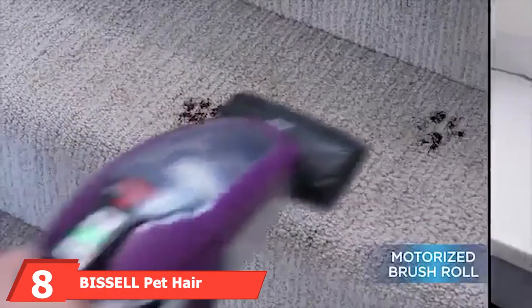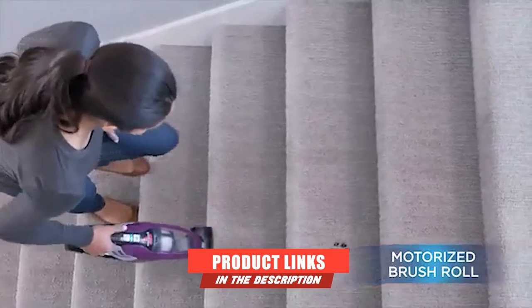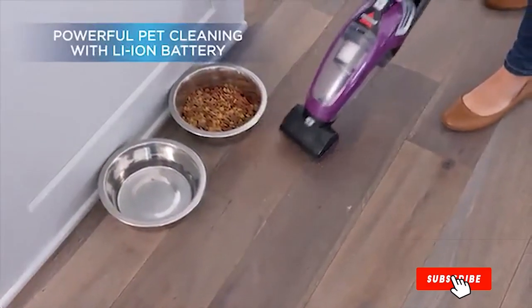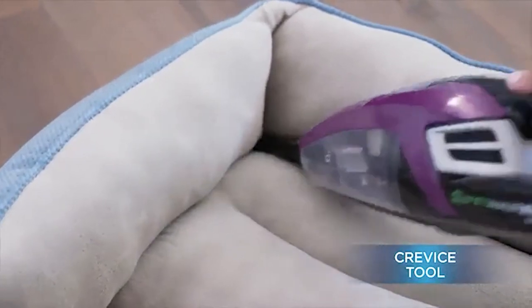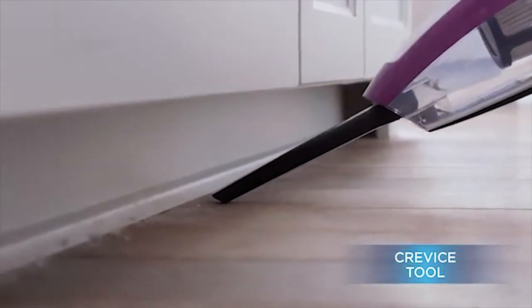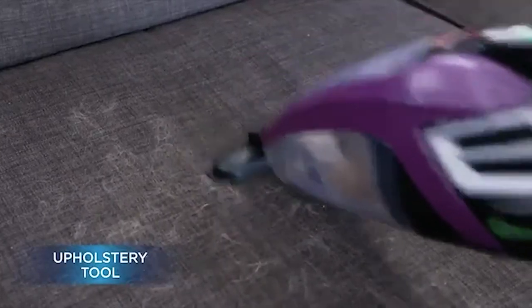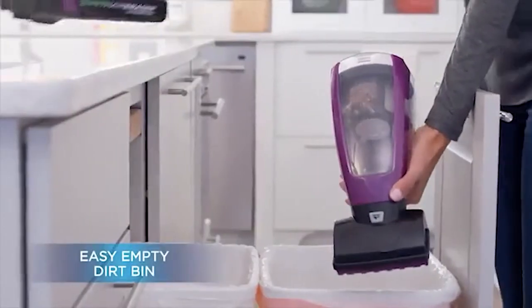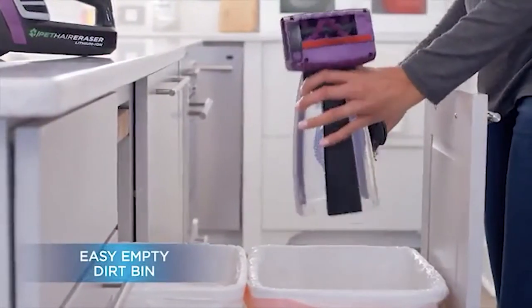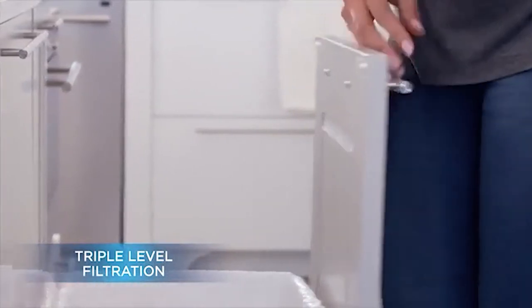The number eight position is held by the Bissell Pet Hair Eraser Lithium Ion Cordless Handheld Vacuum. With this Bissell vac, you will be able to clean up any sign that your furry friend was in your car. It removes embedded dirt on your seats or car floors and will get any stray pet hair too. This vacuum is cordless, which makes for easy travel and convenience. It has a 14-volt lithium-ion battery for longer lasting performance. It is built with a triple-level filtration system and is easy to clean. It comes with three tools specifically for cleaning up after pets, and it's the only vacuum on this list that has triple-level filtration, helping with the overall cleanliness of your car.